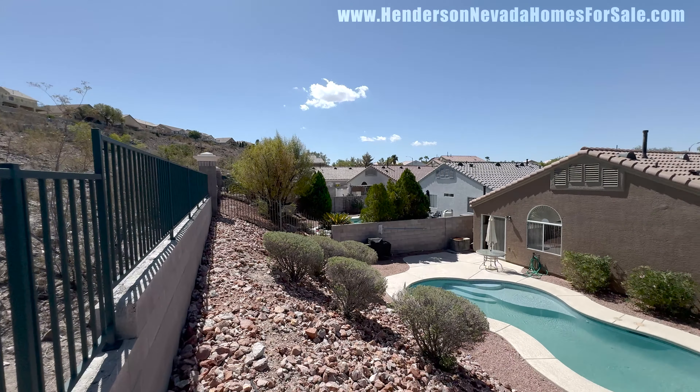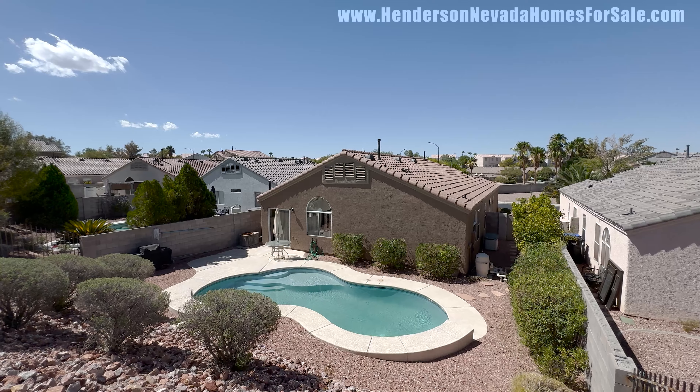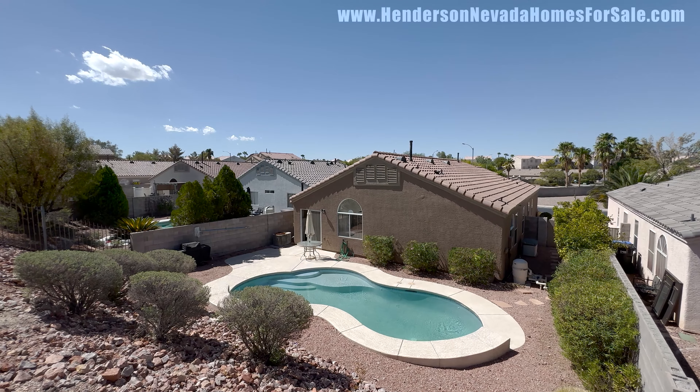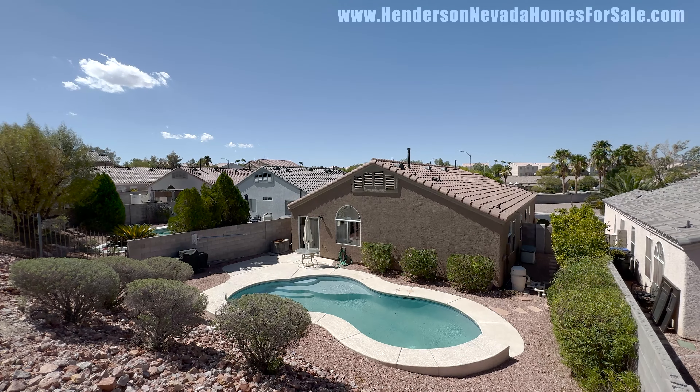Look at this gorgeous view from up here. I'm Andrew Guyant with Simply Vegas. Thank you so much for being here today. Hit the subscribe button, hit the like button, hit the little bell for notifications, and I'll see you tomorrow.